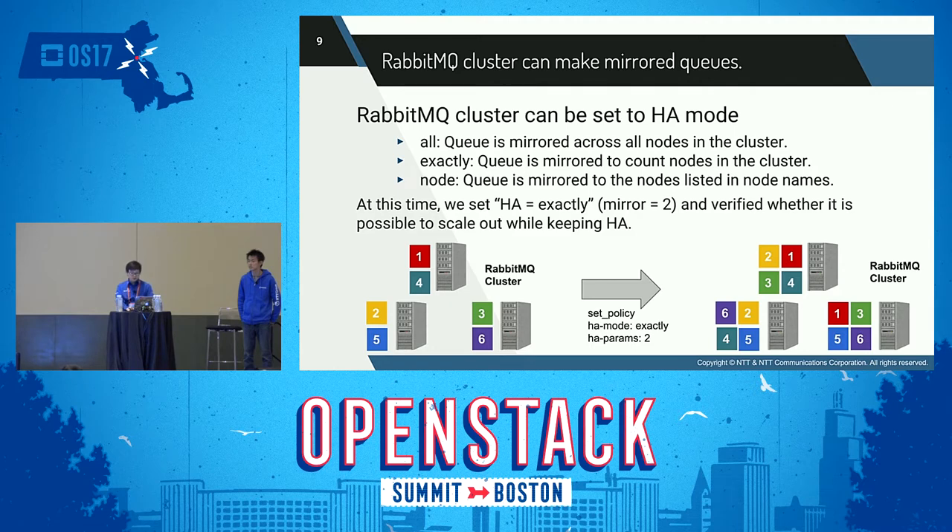Messages published to the queue are replicated to all mirrors. Consumers are connected to the master regardless of which node they connect to, with mirrors dropping messages that have been acknowledged at the master. Queue mirroring therefore enhances availability. RabbitMQ has three modes for queue mirroring: 'all' — mirrors queued on all nodes in the cluster; 'exactly' — mirrors the specified number of queues in the cluster; and 'nodes' — mirrors queued to the specified named nodes in the cluster.